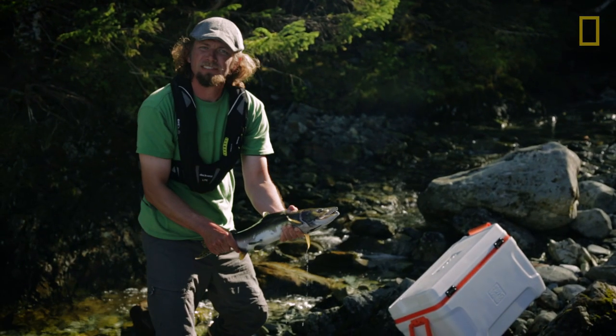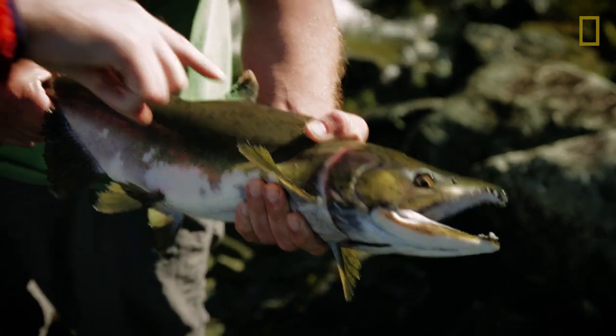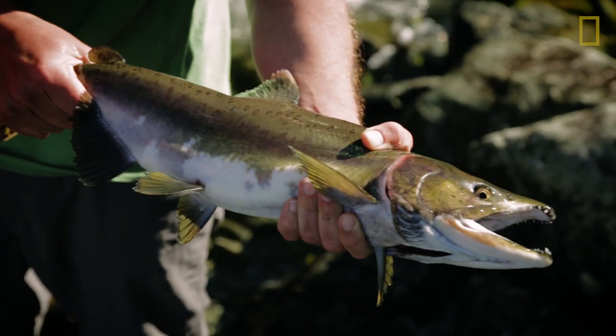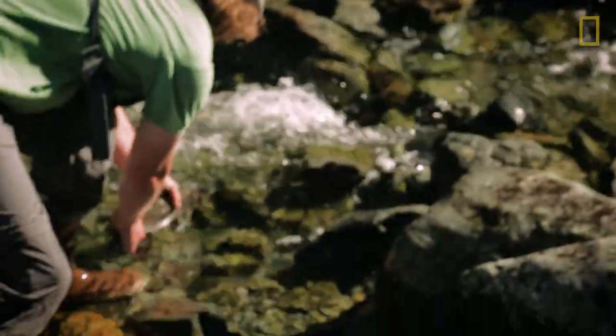This guy is spawning. You can see he's got the characteristics — he's starting to get a hump on the top. The salmon is spawning the next generation. I'll get him back in the water. He's okay.